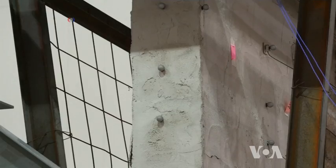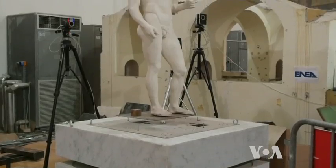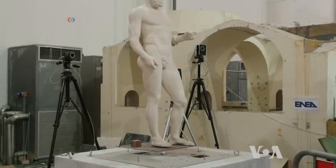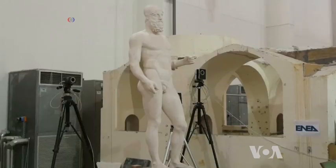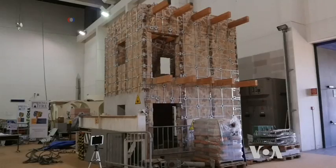Researchers are also experimenting with other constructions, as well as replicas of ancient statues and monuments, hoping to protect them from future earthquakes. George Putic, VOA News, Washington.